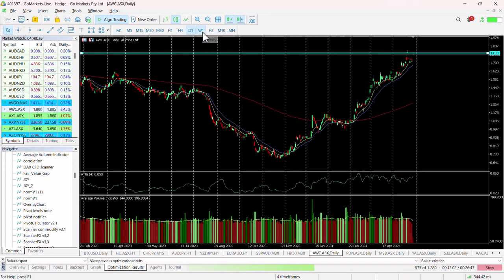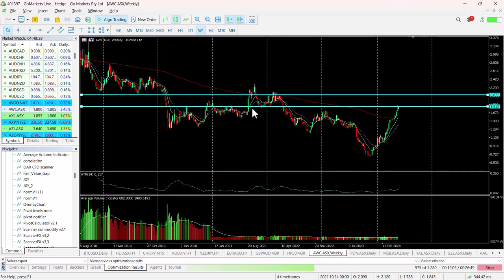If we pop on the weekly chart, you'll see why — this was support through the double top formation we had at the back end of 2021 and early 2022. You can see previously as well it was a key level. The fact that we're up here again is significant, and we've certainly seen a sharp move up in this company's stock price since February.